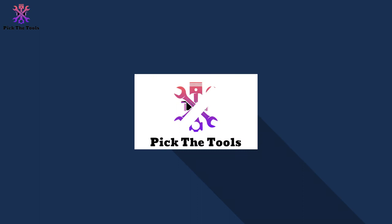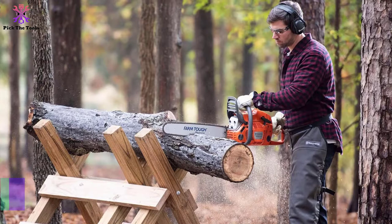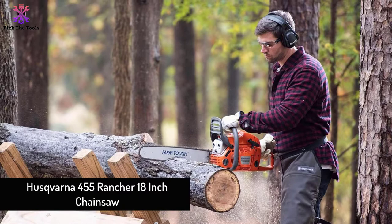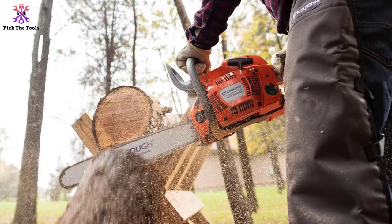Starting at number five, we have the Husqvarna 455 Rancher 18-inch chainsaw. If you're looking for the overall best 18-inch gas chainsaw, this model delivers professional results at a reasonable price. Husqvarna has a strong reputation for building the highest quality gasoline chainsaws on the market.